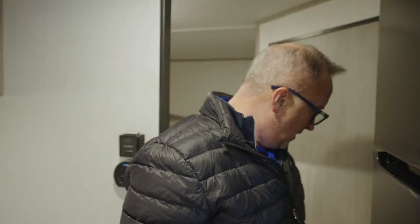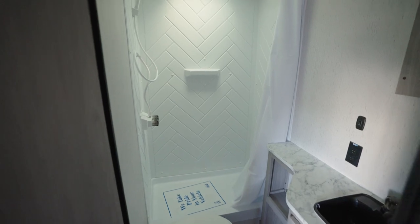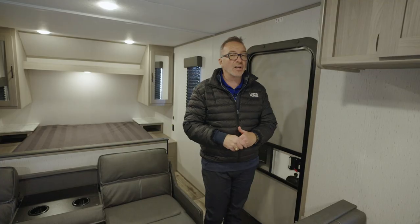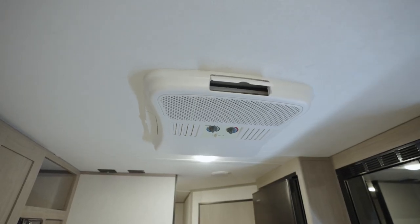Finishing off the inside, on the off-camp side behind the solid wood door, you're going to find your bathroom with a shower surround, good countertop space, vanity, bowl with foot flush, and of course a medicine cabinet. To keep you nice and toasty, you're going to have a high-output furnace on your 274BH plus a 13,500 BTU roof-mounted AC.